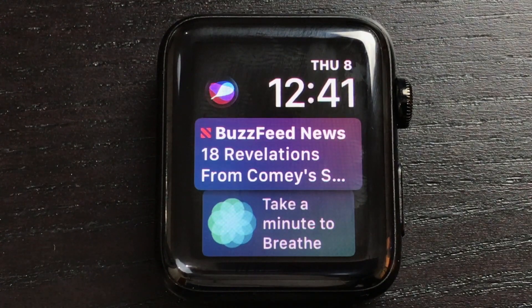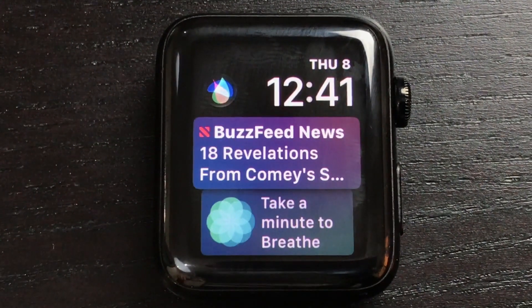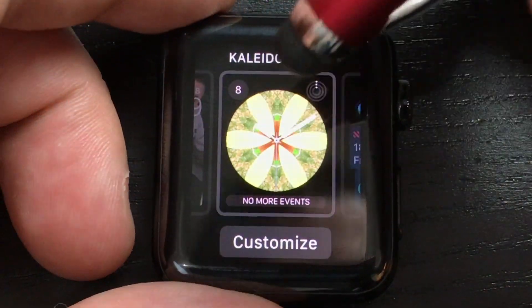I'm actually excited about the Siri watch face because I was so disappointed when the Apple Watch came out. It's one of the things I really thought Android Wear was better at — Android Wear 1.0 was better at telling what you wanted to do before you took action, because it was based on Google Now. Hopefully this gets better.